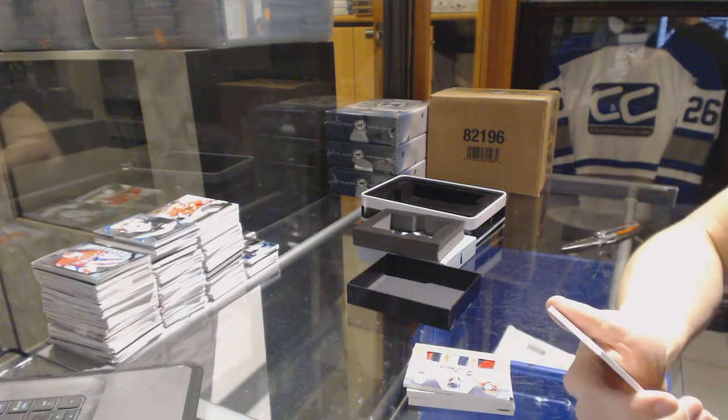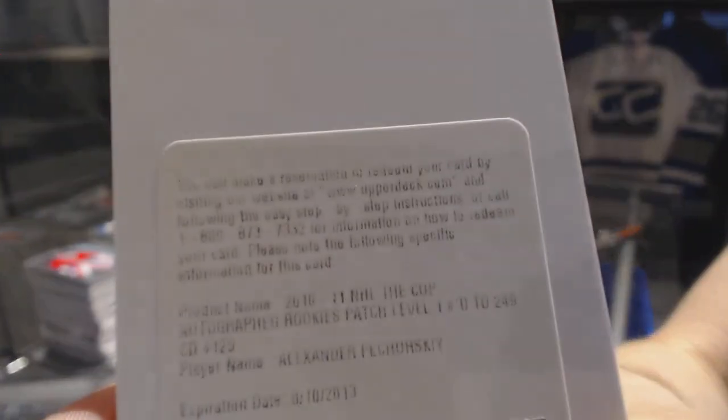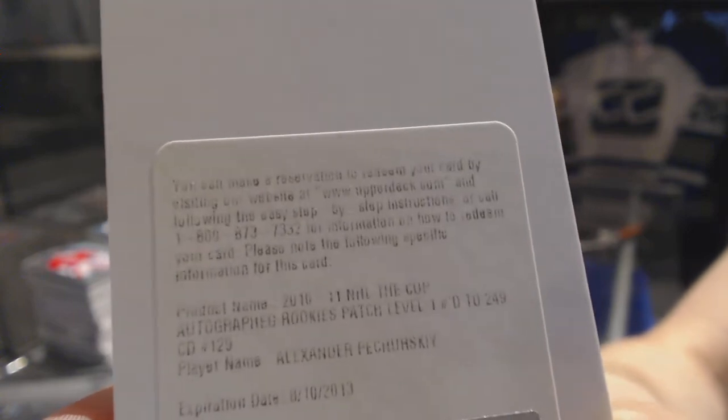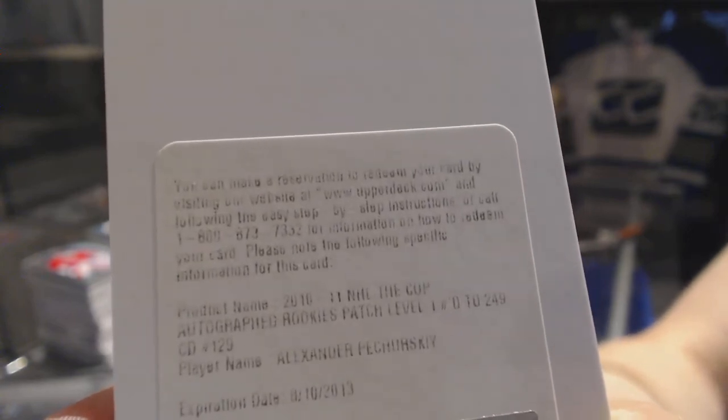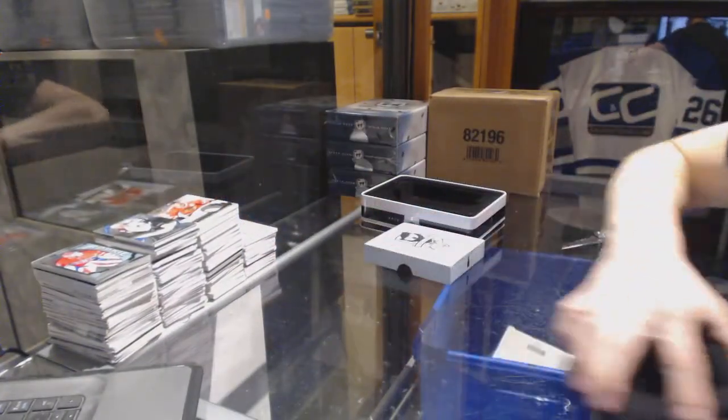Well, not that anybody's going to be mega upset about this, but we've got a redemption for a rookie patch auto number 249 for the Pittsburgh Penguins, Alexander Pacherski. Thankfully that wasn't an important redemption.